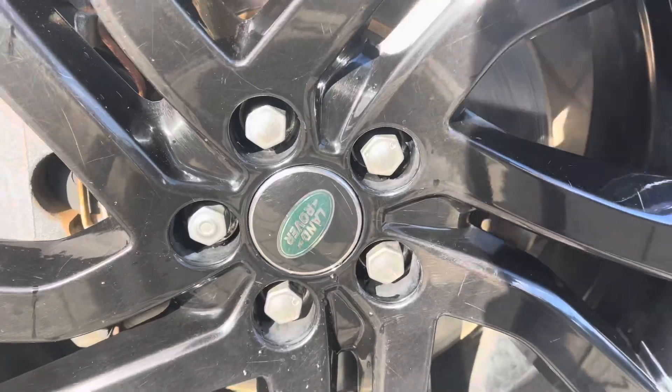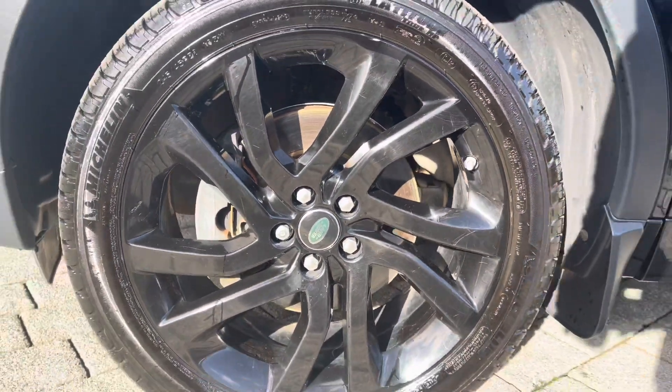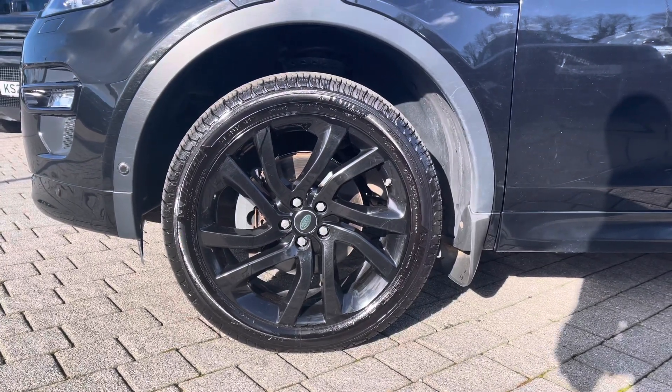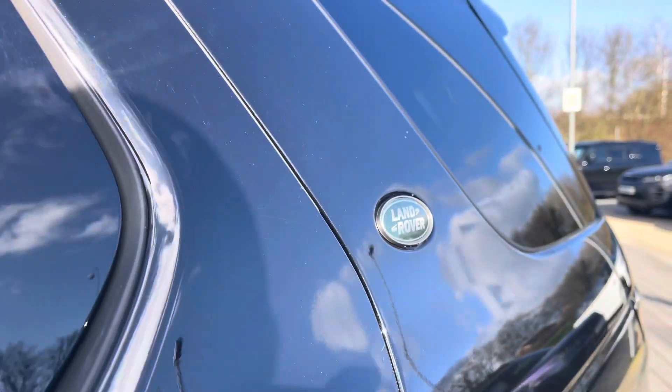Five split-spoke alloys with a gorgeous gloss black finish, and even privacy glass to finish off its sleek exterior.